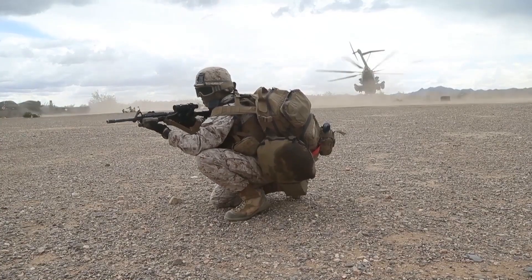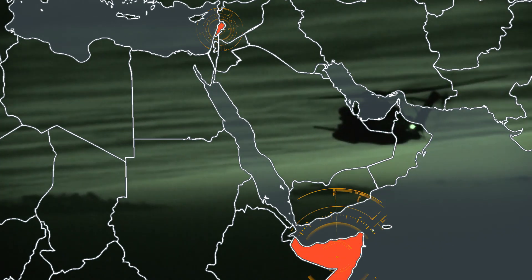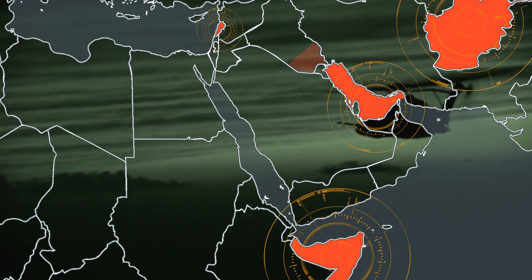The Super Stallion has been a workhorse for the Marine Corps around the world for more than 30 years, performing a full range of military combat operations in Beirut, Somalia, the Persian Gulf, Afghanistan, Iraq, and Libya.